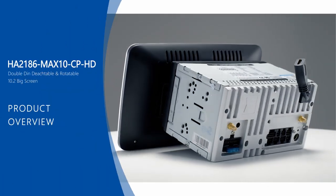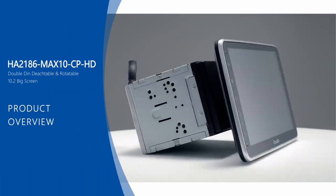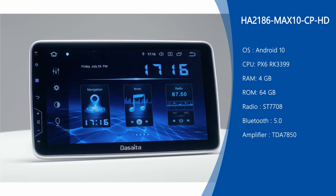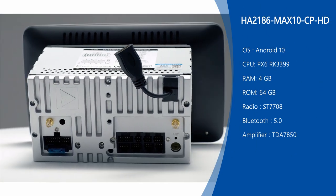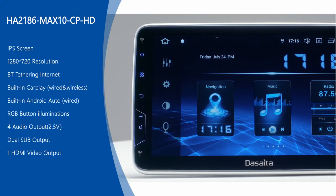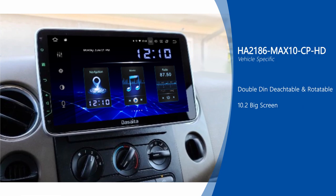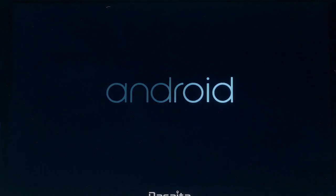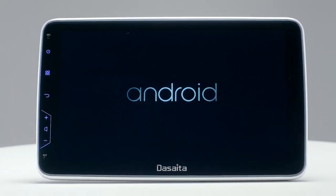Hi friends, welcome to Dasaita Video. The Dasaita Max 10 series offers you the most advanced intelligence and fastest operating system. It uses a high-end processor, the Rockchip PX6 core board, with 4GB of RAM and 64GB onboard storage. It has many great functions — now let's see what it can do for you.